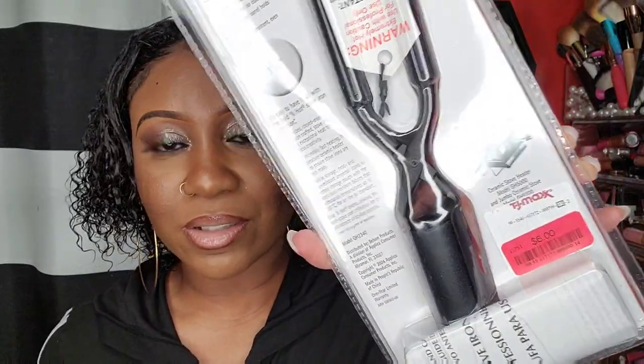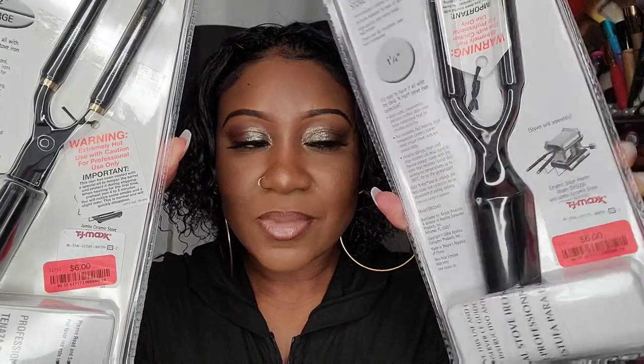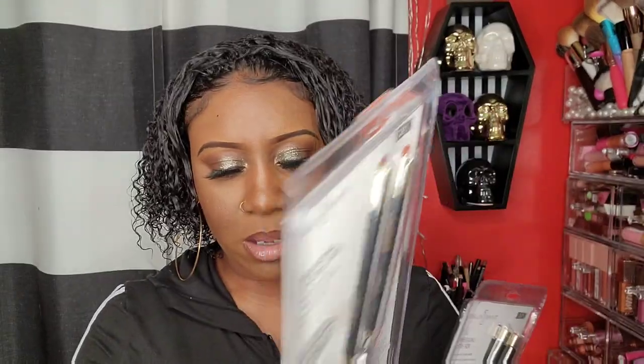At TJ Maxx I found these Golden Hot flat stove irons on clearance. I found three of them but only got two — I might go back Monday to see if the third one is still there. Y'all, these were on clearance for six dollars! There's a barrel curling iron and a flat stove iron type.